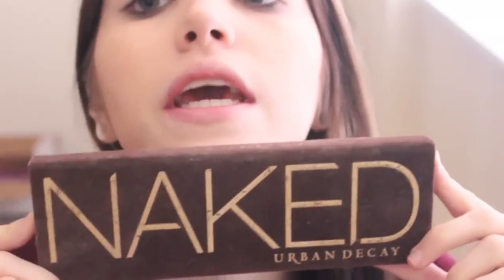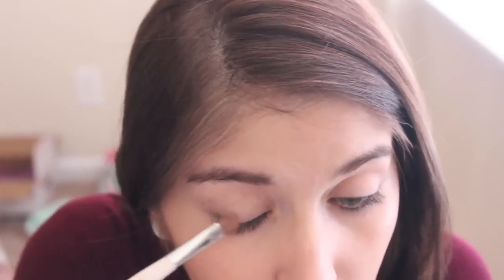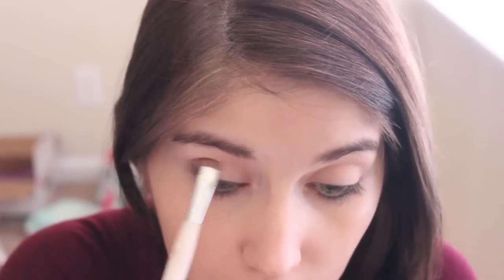I'm basically just taking my Urban Decay Original Naked Palette for kind of an everyday eye. I'm going to start with a Sonya Kashuk Flat Eyeshadow Brush. The shade — this shouldn't really be a surprise if you guys know me — is Sin. I love Sin, it's absolutely stunning. It's one of my favorite shades of all time from Urban Decay. I'm going to pack this on my brush and put this all over the lid. This is kind of my everyday go-to color — I use Sin for like everything.